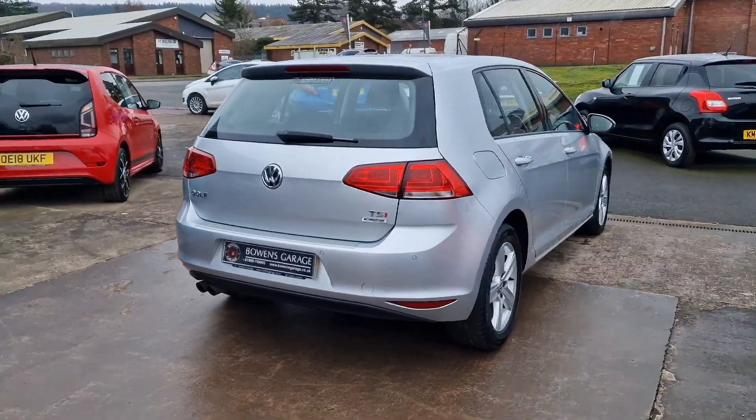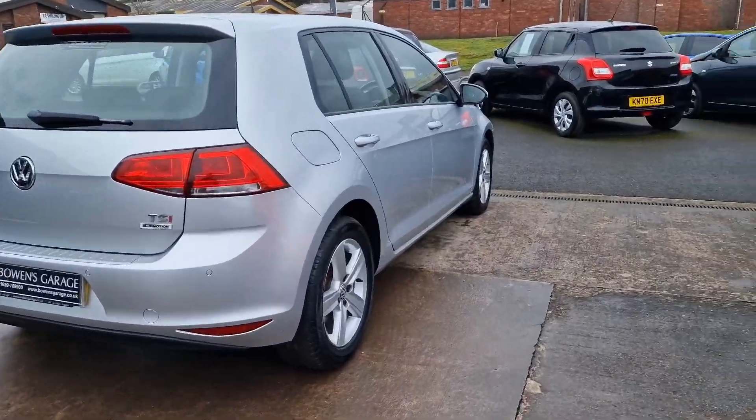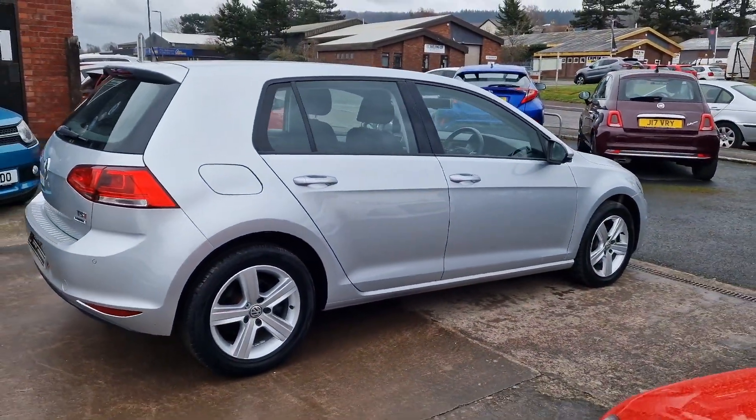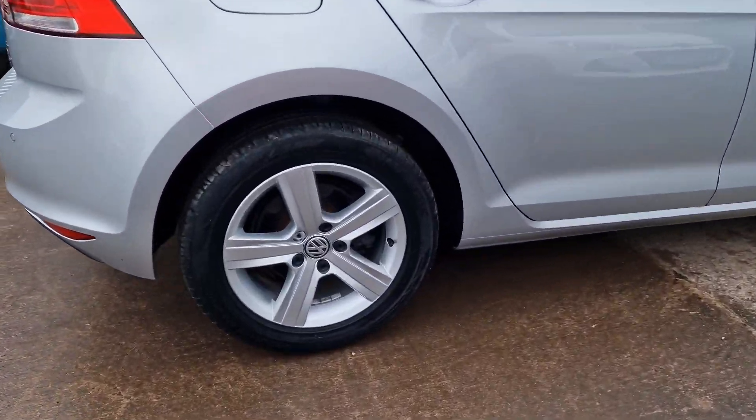Very low mileage. Because it's the Blue Motion technology, 120bhp, the road tax is just £30 a year. Nice cheap road tax, and 50 plus miles to the gallon as well according to Volkswagen.